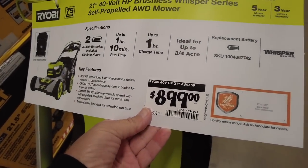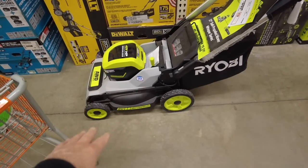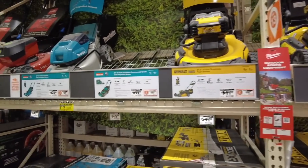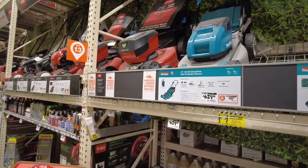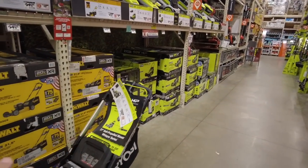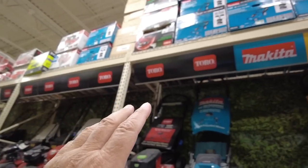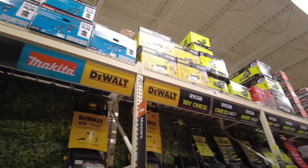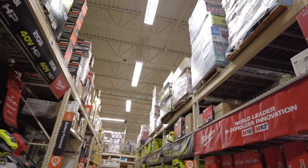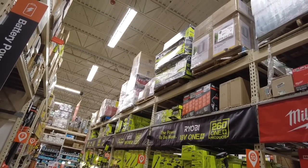Look at the price on this — $899 for this big mower. Would you spend $900 on this? I don't think I would. And at $629 these prices are something else. Everything is in stock too — all the way up on the top shelves — no shortage of stock. Everything is just packed to the ceiling.